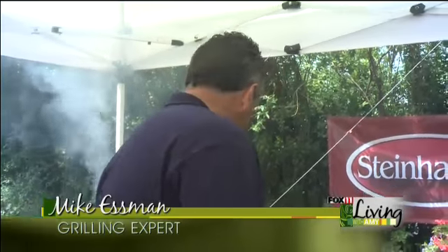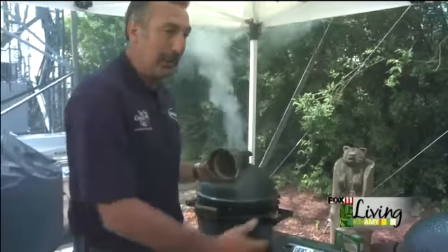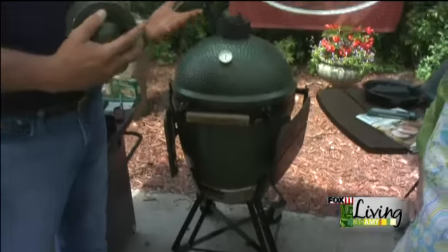Out of a 20-pound bag of our charcoal, you will get upwards of 70 to 100 hours of burn time, because when you're done using it, you just cap it off — you take the oxygen away from the egg. I control the oxygen through the bottom and the top: the bottom is macro, the top is micro. The more oxygen I give that fire, the hotter it'll get.